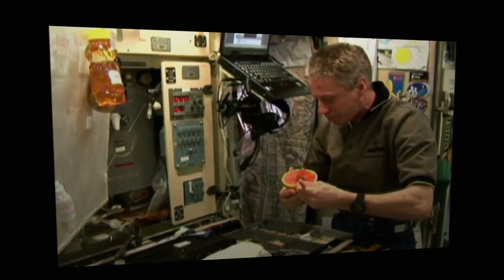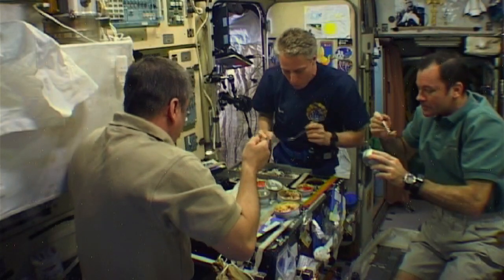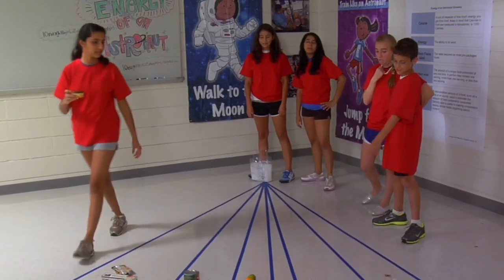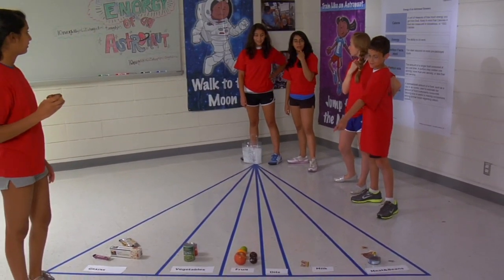Astronauts living on the International Space Station need balanced meals to meet their energy and health needs in space. Today we're going to share an activity that will help you plan a well-balanced meal and determine your own energy needs. Get ready — Energy of an Astronaut will help you train like an astronaut.